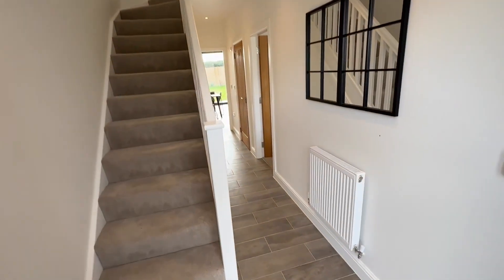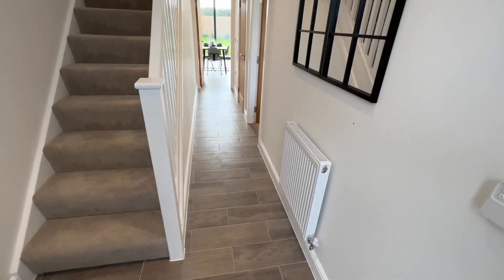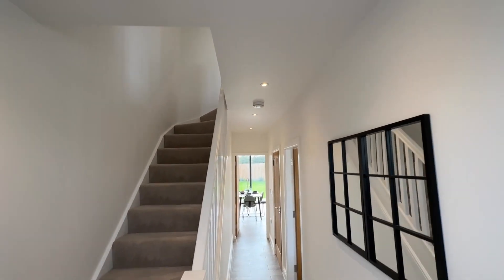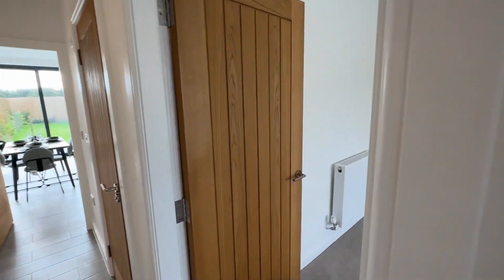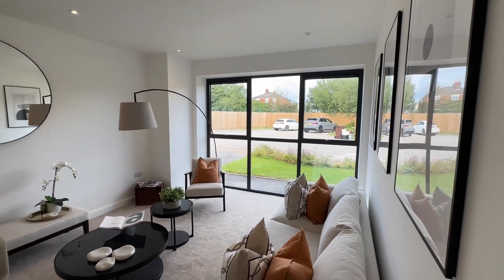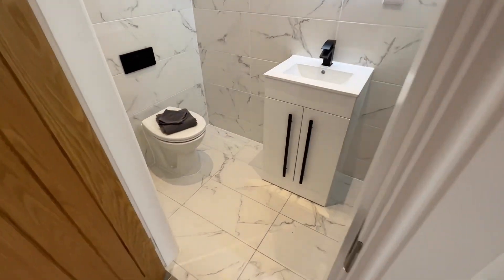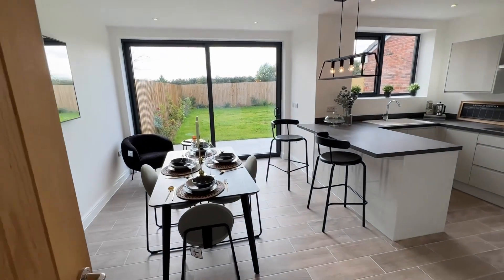As we enter into the property, the first thing you notice is a really good-size entrance hallway with beautiful tiles that flow through the hallway into your kitchen area. There are down lighters in every room and oak doors — it's a really good specification. You've got your living room in here; it doesn't come with furniture but there are carpets.